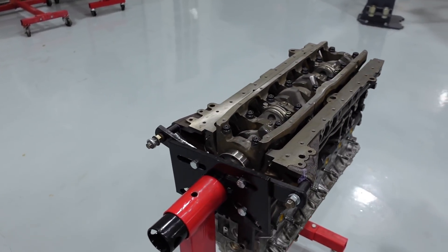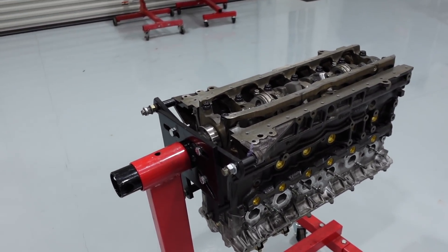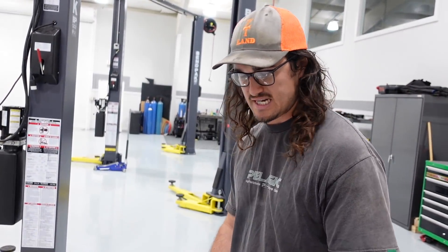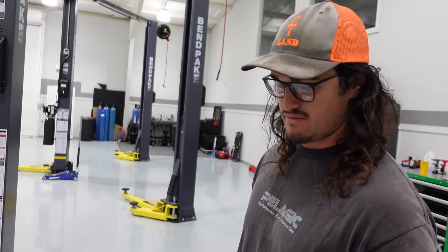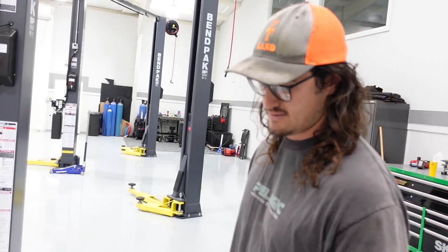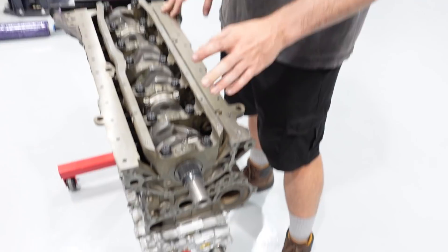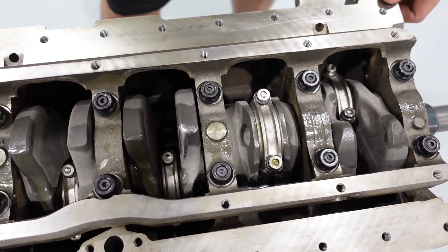This block brace is basically to help prevent twist and flex in the block. Once you get over a certain power level you do start to crack these blocks — it's kind of the Achilles heel of the RB, so PRP offers a nice solution. Now this crank is the HKS 2.8 crank. Yeah, we got this crank from HKS — spec-wise everything was within a tenth of a thousandth from rod to rod and from main to main. It balanced up perfectly, it was super close. And we got BC rods — they were all perfect. These are their 625 rods, ARP mains.